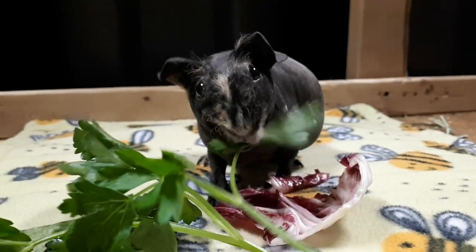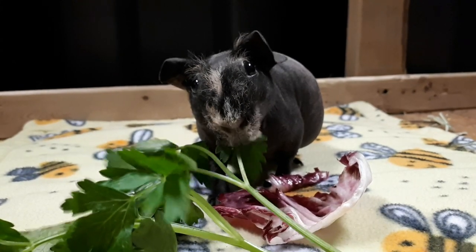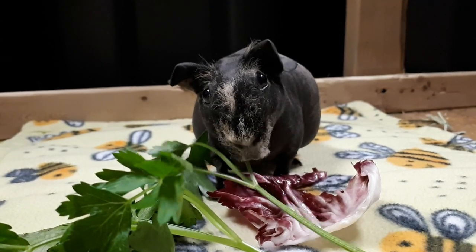Hello piggy people. I want to give you an update about Annalise. If you didn't watch our last video, I would recommend watching that first before you watch this one — I will put it up in the iCards.